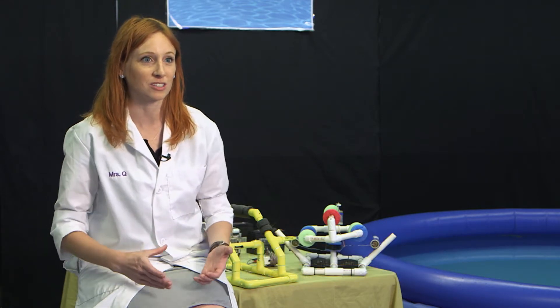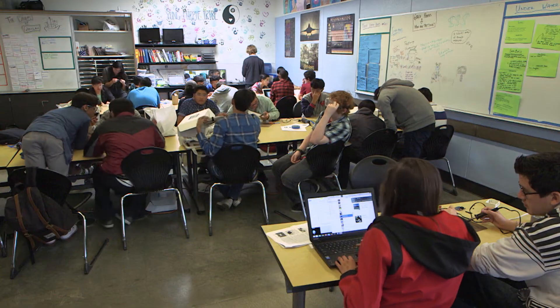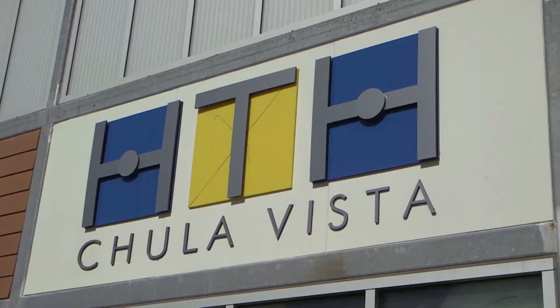The teacher wanted to incorporate and nest as many physics concepts as possible into one project, feeling it would be a truly authentic experience. The project is called Survive the Surf and it's part of the ninth grade physics class at High Tech High in Chula Vista.